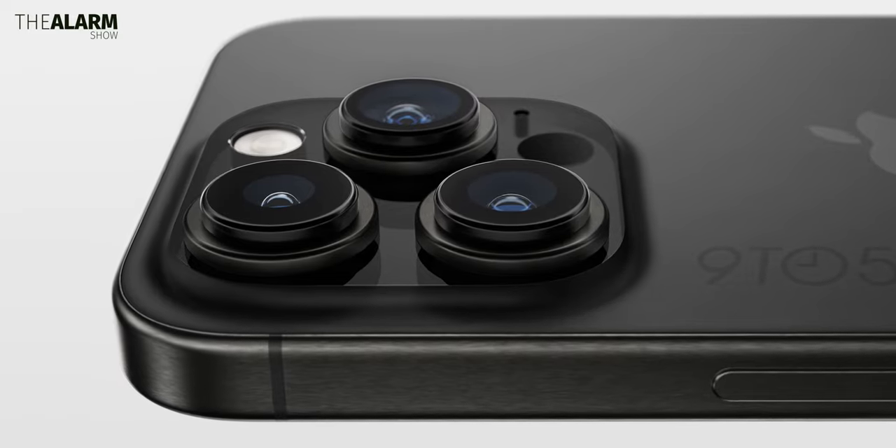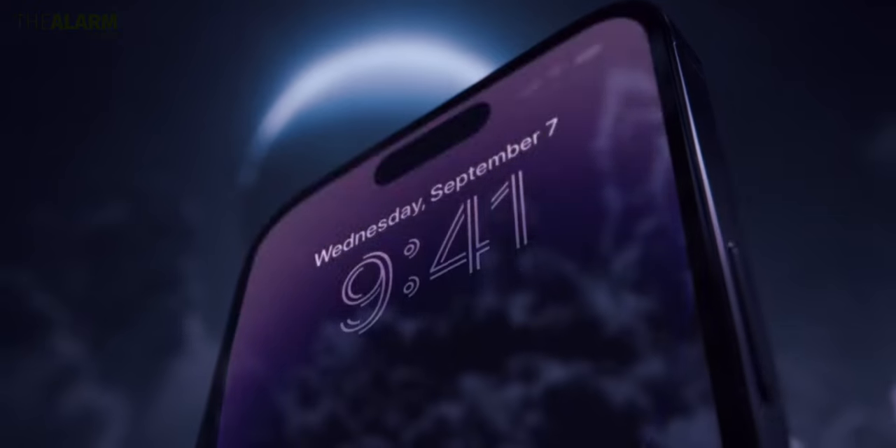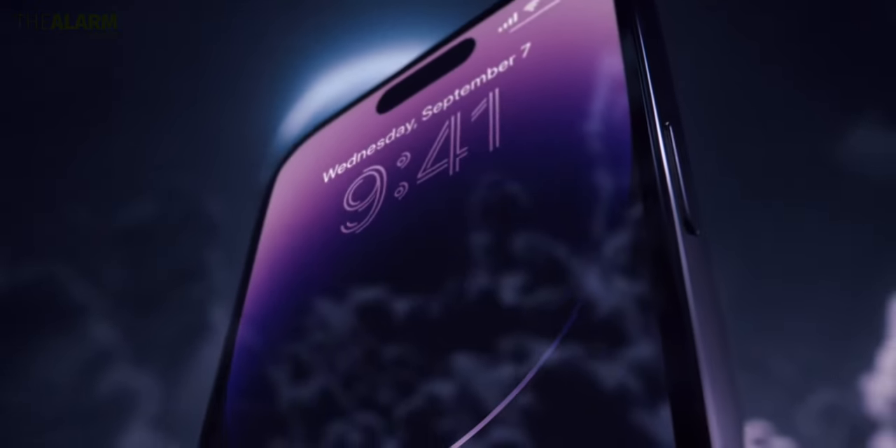You can definitely expect the iPhone 15 Pro Max — or whatever they call the Ultra model — to be a little more expensive. We're hearing about $100 or so more expensive. Let me know your thoughts in the comment section below. If you want, you can get some crazy cool wallpapers on my website — link down below.